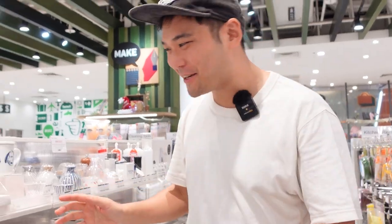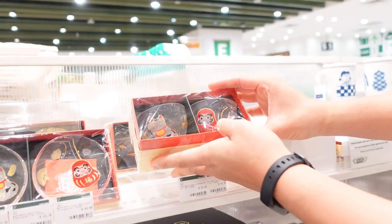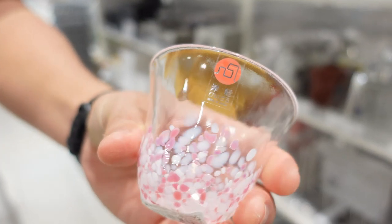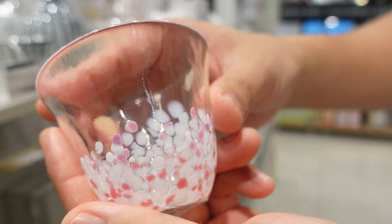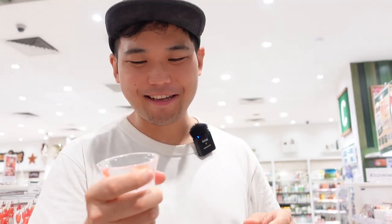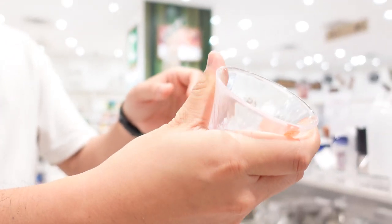I also recommend getting sake cups at Tokyu Hands — it makes a great gift and the designs are pretty cute. This one has a daruma and a cat. I recommend the Tsugaru Beadoro, which is a seasonally inspired artisan glass from Japan. I actually have one at home — my wifey gifted it to me. I like drinking sake in it, but also gin or whiskey, because it just feels so good when you grip it in your hand.